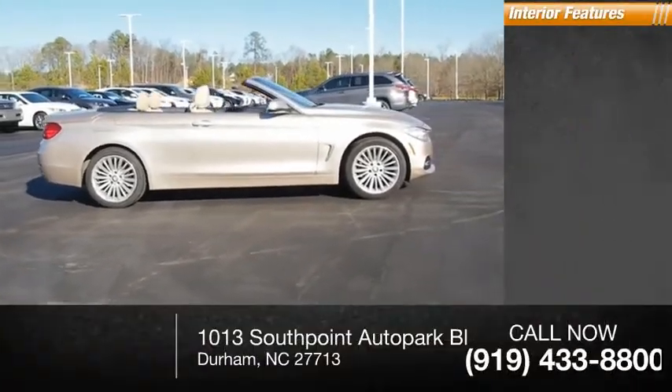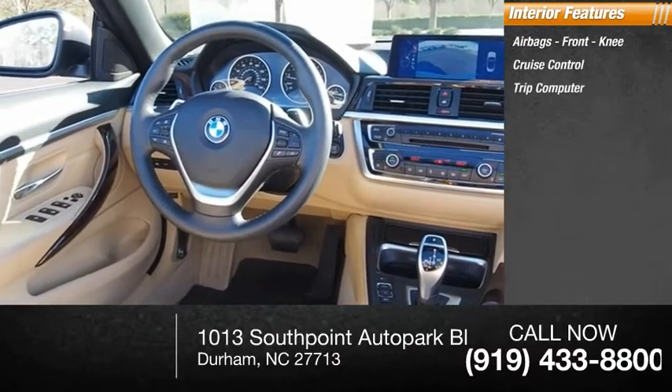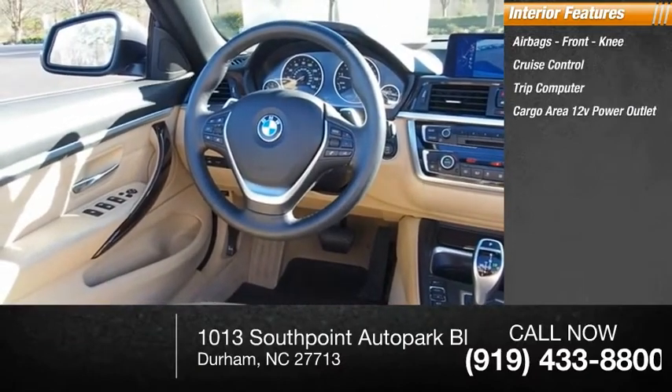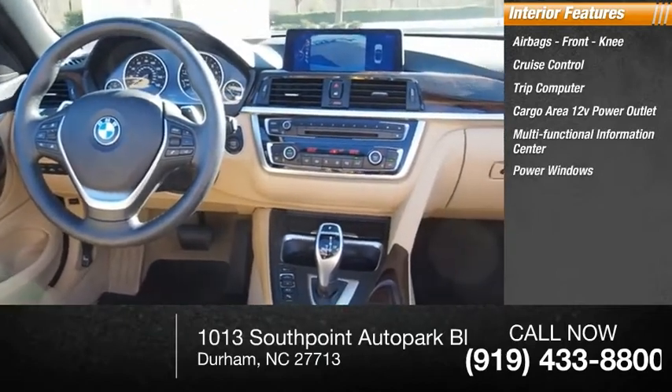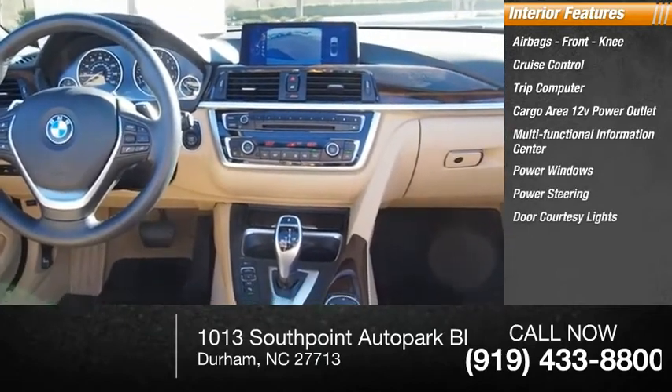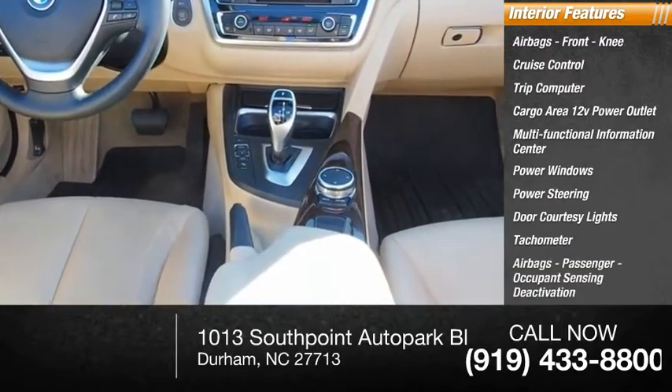Inside you'll find airbags, front knee airbags, cruise control, trip computer, cargo area 12-volt power outlet, multifunctional information center, power windows, power steering, door courtesy lights, tachometer, passenger airbags, and occupant sensing deactivation.